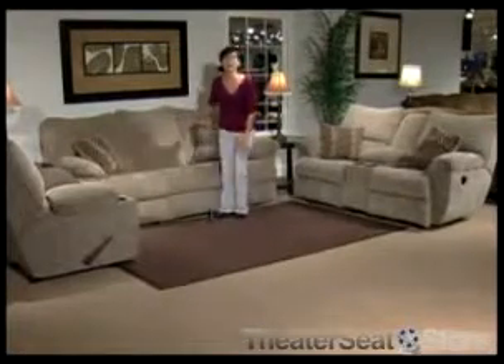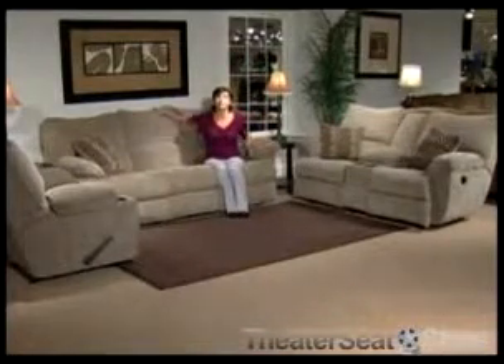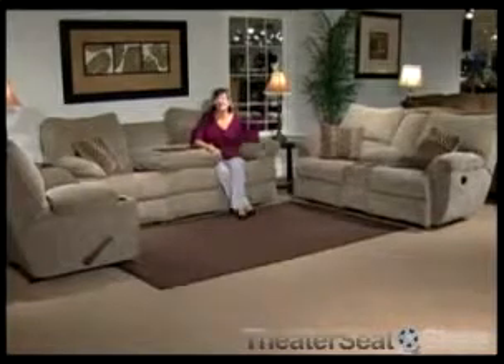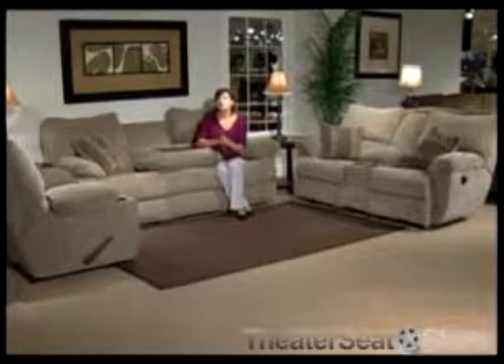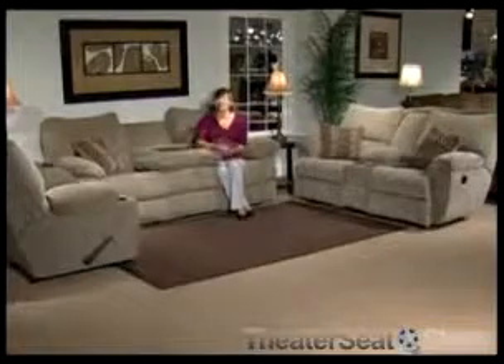This high-backed fabric reclining sofa set has heavily padded armrests and a sofa that includes a drop-down seat back with cup holders and plenty of storage. A console love seat also features storage and cup holders. The sofa and love seat are dual recliners, and the single recliner is a glider with cup holders.